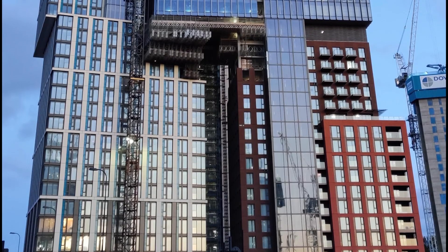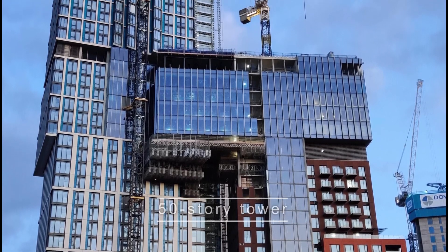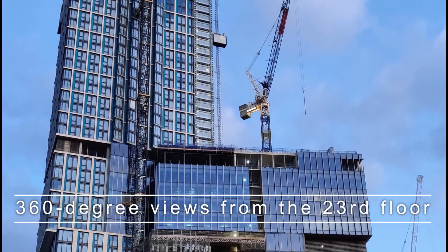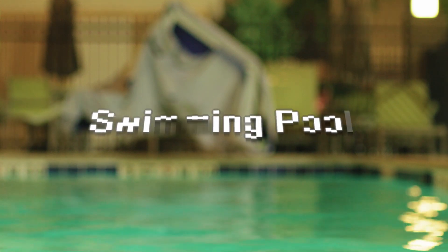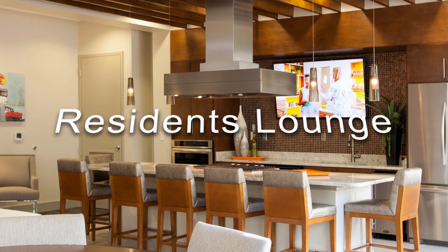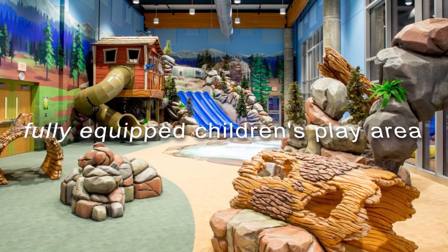It boasts a stunning 50-story tower that soars above the London skyline, offering commanding views on all sides, including 360-degree views from the 23rd floor, as well as amenities normally reserved for luxury hotels such as a swimming pool, jacuzzi, a state-of-the-art gym, a residence lounge, cinema, and a fully equipped children's play area.